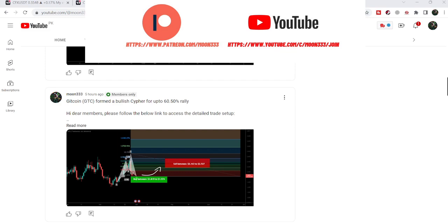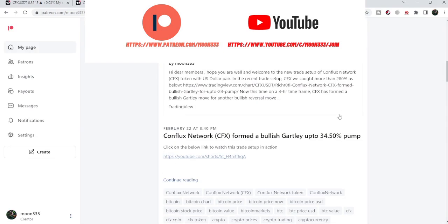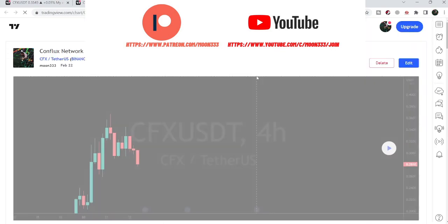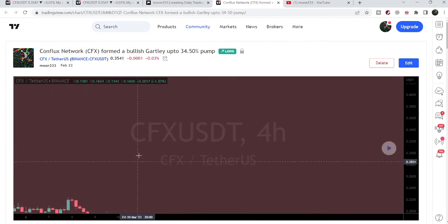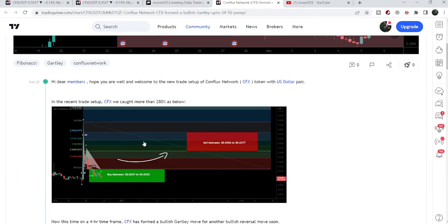Let's start the analysis. First of all, let me begin with my most recent trade signal of CFX that I shared on 22nd of September 2023 with my members. That was a harmonic bullish pattern that CFX formed on the 4-hour time frame chart with the US dollar pair. If I play this chart, you can see that the price line started a very nice reversal from this buying zone, and after hitting the sell target zone, the price line again moved down. This was, by the way, more than 22% pump on this 4-hour time frame chart.